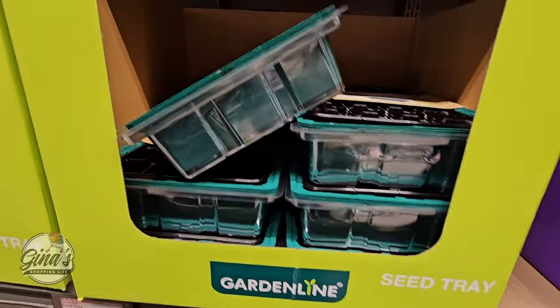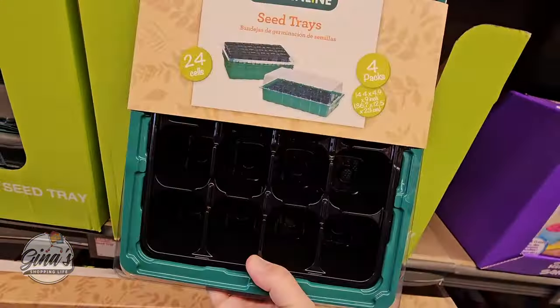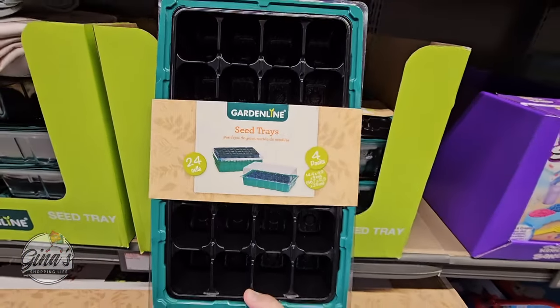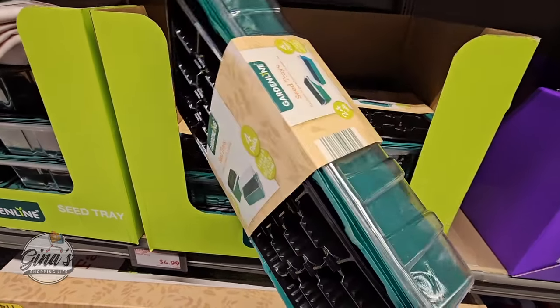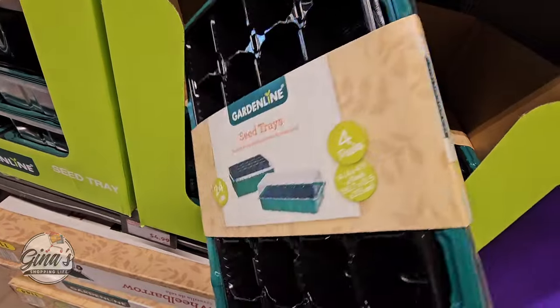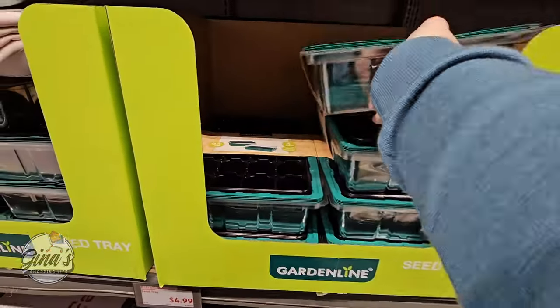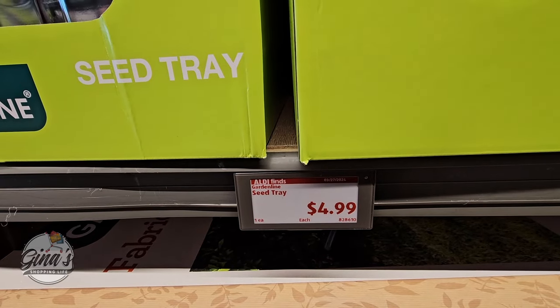The seed tray — so if you're doing any gardening, these are perfect to get the seeds started. You have 24 cells and even have the lid on there as well. The price is $5 for this whole little set. There is a lot you could do with this one and you can use them over and over if needed. It's a great price.